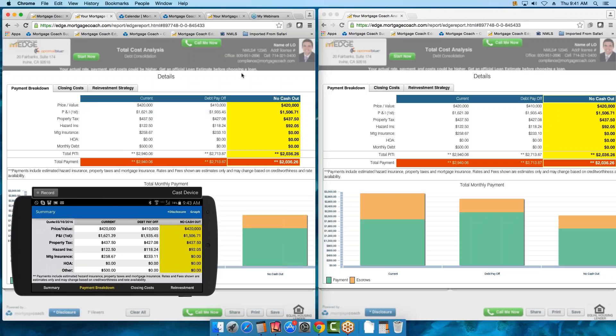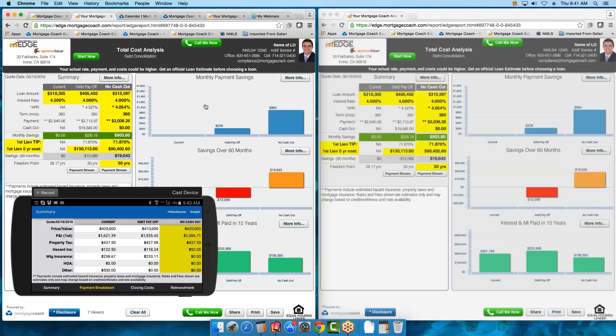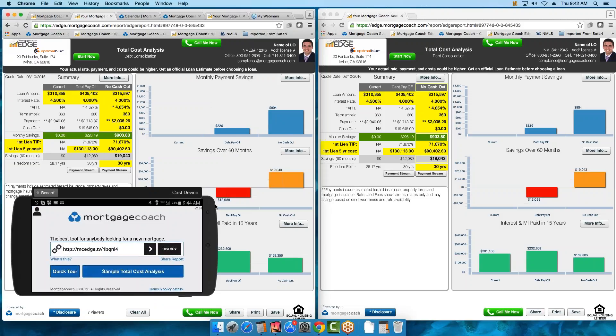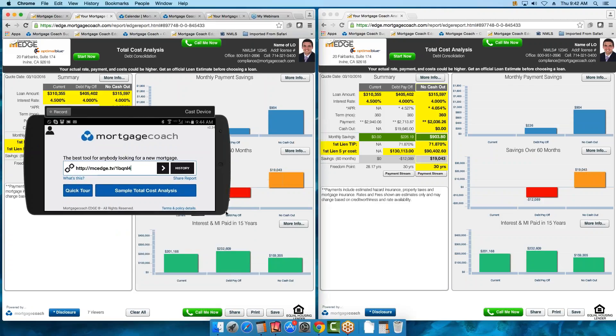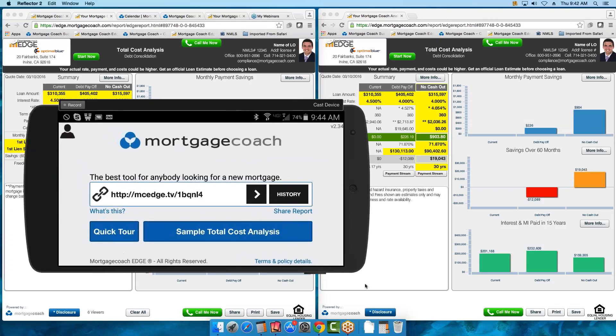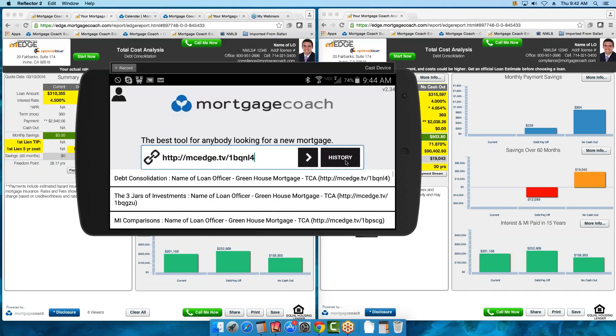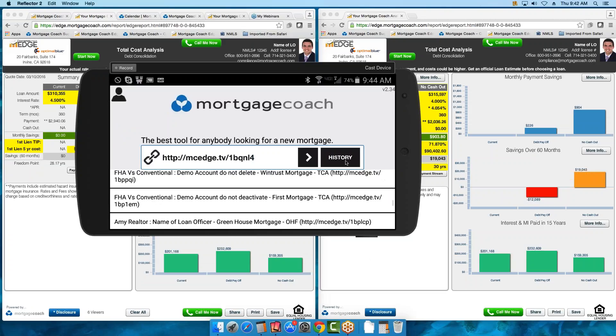Now let's show you how you can drive the presentation on the mobile device. If you have not downloaded the Mortgage Coach app, just go to your App Store and search for Mortgage Coach — you have two apps: our RateWatch app and our Mortgage Coach app, which is a viewer. You also access your account with this one. When you click on the link it'll show the link here; click on the arrow and it opens up the presentation. The History button shows you all the presentations you have viewed for all your different borrowers.